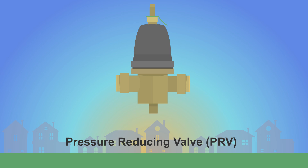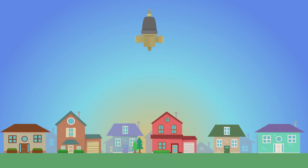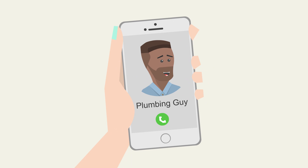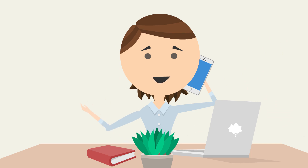This small, bell-shaped device is usually located near the interior water shutoff valve. Many newer homes have them, but PRVs can be beneficial in homes of all ages to moderate the incoming water pressure for consistent flow. If you are interested in installing a PRV or otherwise maintaining your plumbing, you may want to consult with a licensed plumber and check your local city codes.